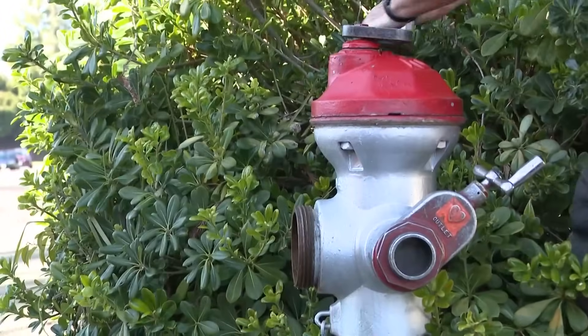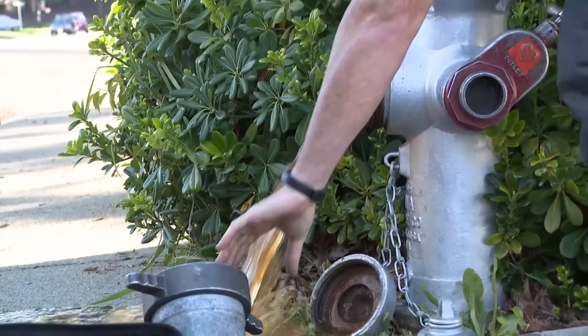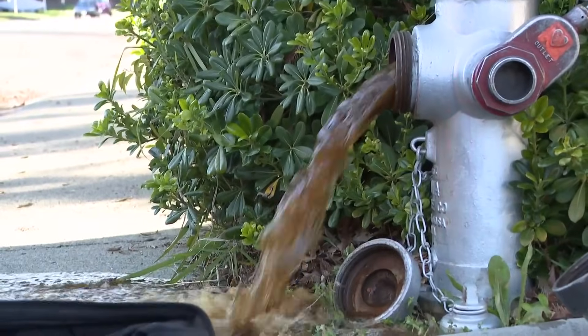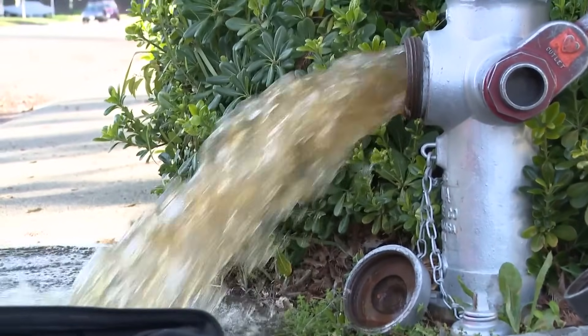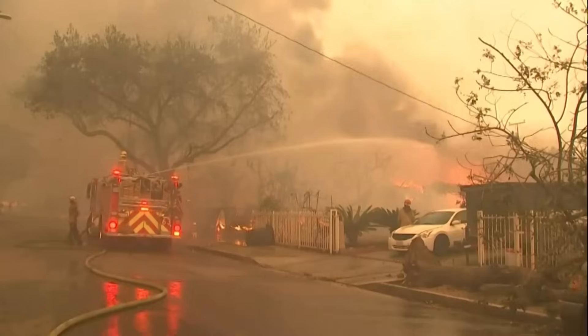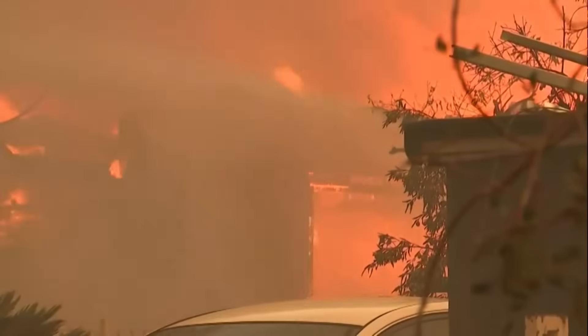You're going to see a color change in the water, so typically it's going to come out kind of rusty brown. Following the wildfires in Southern California, many have questioned how fire hydrants actually work. David Acuna, a battalion chief with Cal Fire, says it depends on its water source.